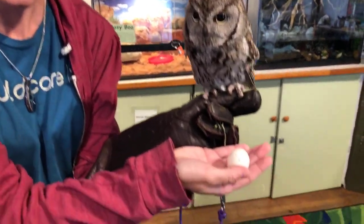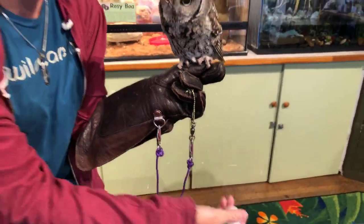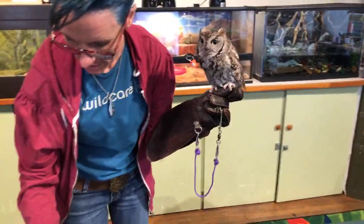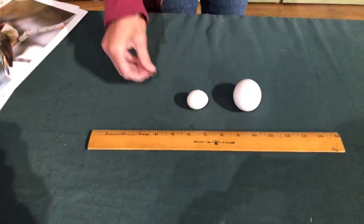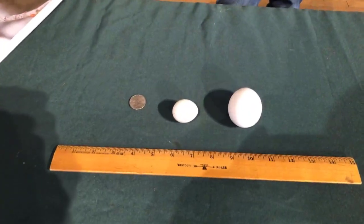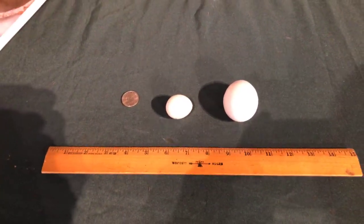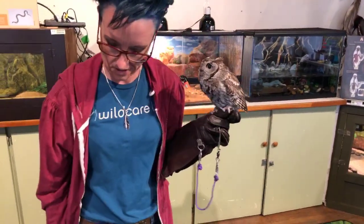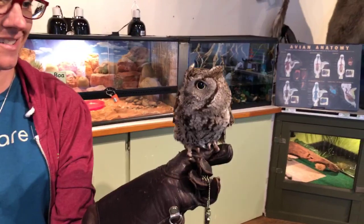It has a couple of spots on it. And here's a little reference to give you an idea — this is the chicken egg, Trill's egg, and a quarter. For the size of that little owl, that seems like a very large egg.